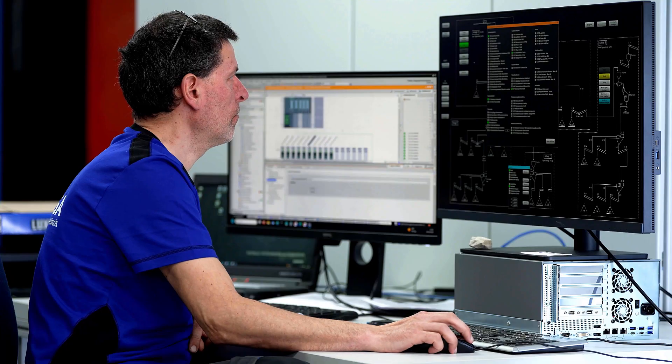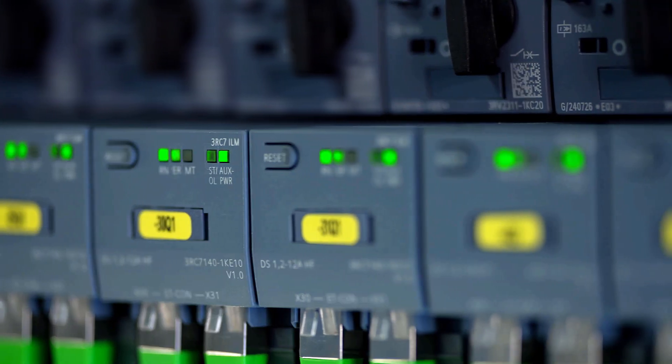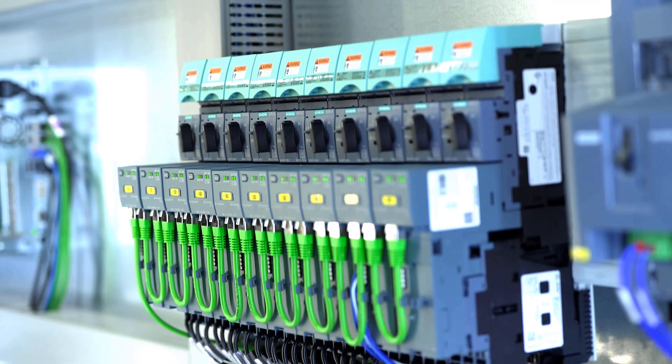Furthermore, the customer has all measurement data directly in the process image of the controller, meaning it's available in the automation system, which I can easily use further in the TIA portal. The great thing about Sirius III RC7 is that it offers motor protection, power, as well as current measurement and error diagnosis capabilities, all in one device.